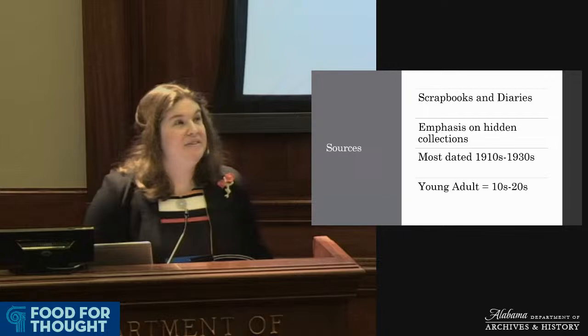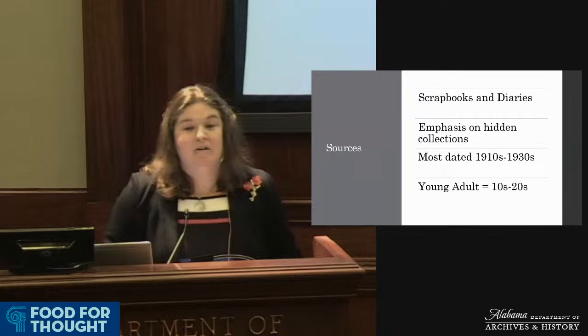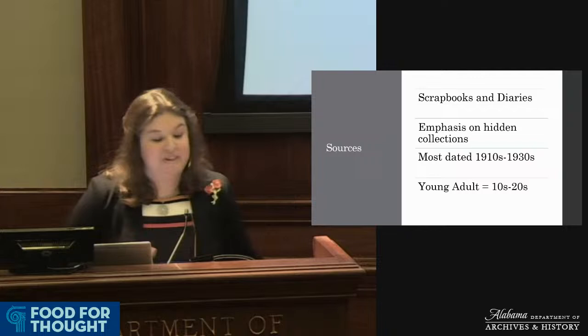Today I'd like to share results of some of that research and talk about the wonderful collection of scrapbooks and diaries created by children and young adults here at the Department of Archives and History. I focus on sources created by teenagers, children, and young adults in their teens and 20s. I found that most of these sources come to us from the 1910s through the 1930s, which makes sense because that's still a time when scrapbooking and diary-making are popular pastimes and becoming more commercially available and marketed directly to children.